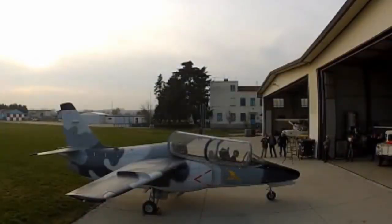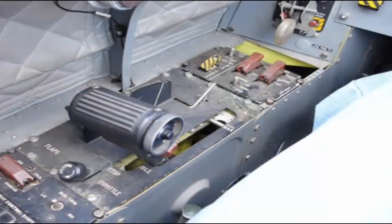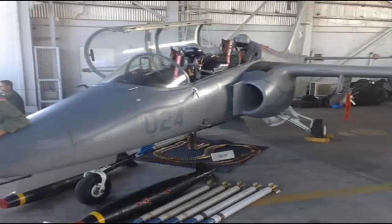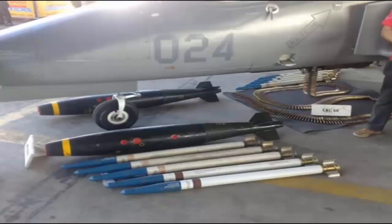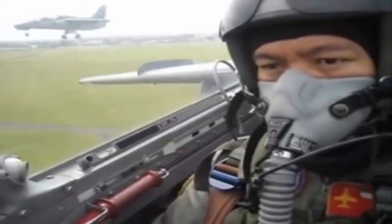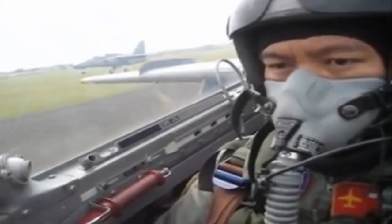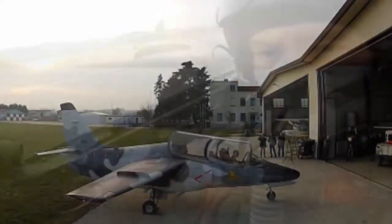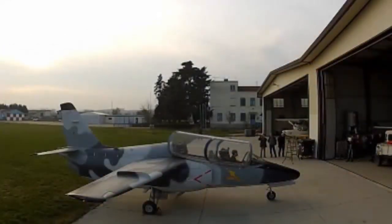The S211A jet trainer airframe design makes wide use of structural bonding and composite materials, including Kevlar, Nomex, and carbon fiber composites. The flight controls feature all push-pull rod primary controls and boosted ailerons. The landing gear, airbrake, refrigerant compressor, and aileron booster are hydraulically operated using a nominal operating pressure of 3,000 psi. The aircraft's electrical system is based on a 28-volt DC negative ground system powered by an engine-driven starter generator. A nickel-cadmium battery is provided for engine starting and operation in emergency conditions. Two static converters provide the AC supply for instruments and avionics.